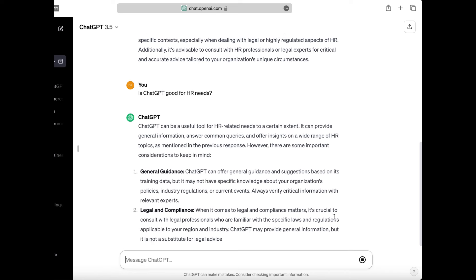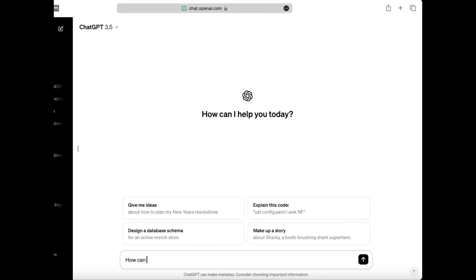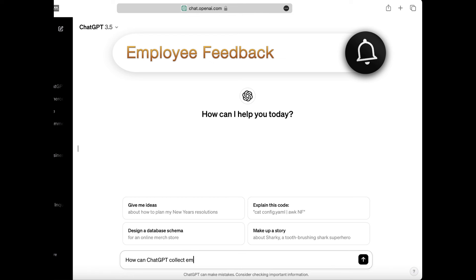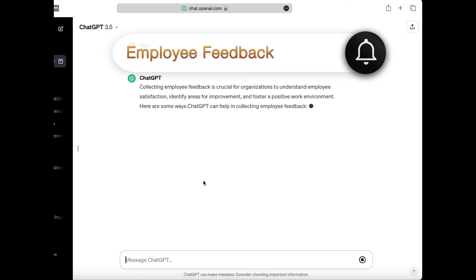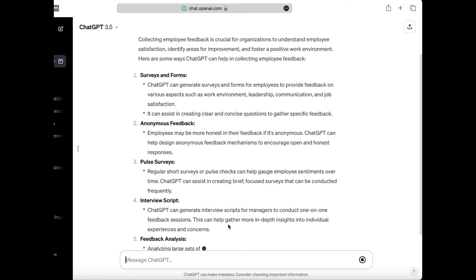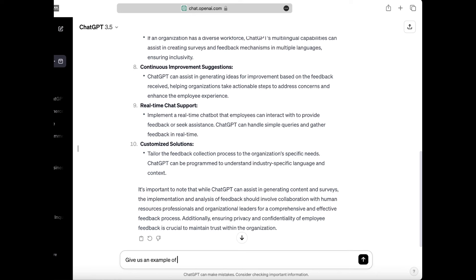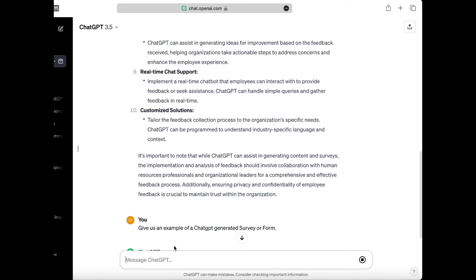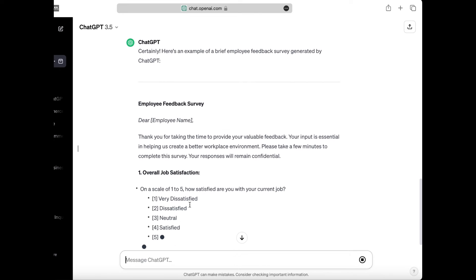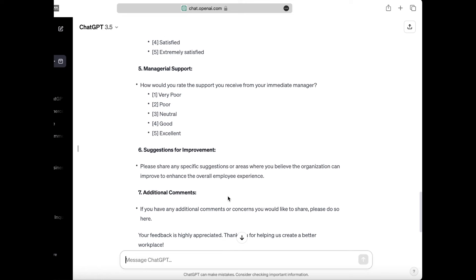Now, let's discuss how ChatGPT can help collect employee feedback. Employee feedback is crucial for organizations, as it helps them understand the needs and opinions of their employees. By using ChatGPT, HR can create a simple and engaging feedback platform, where employees can share their thoughts and suggestions. This allows the organization to stay ahead of industry trends, improve its products and services, and ensure that it is always putting its employees first.